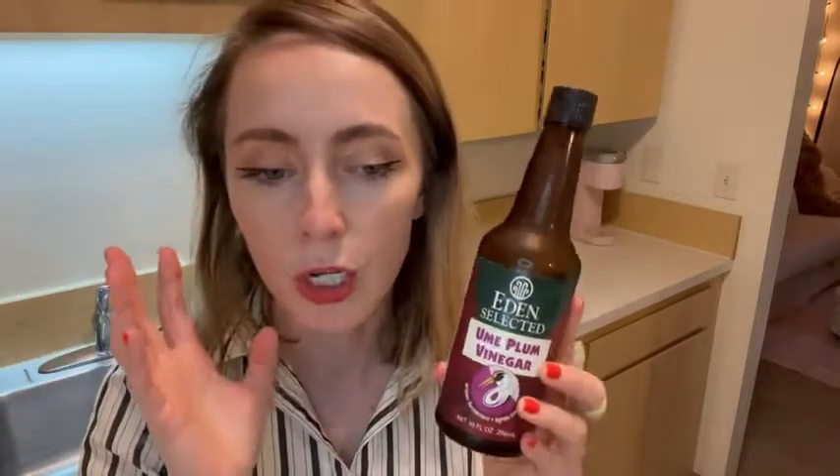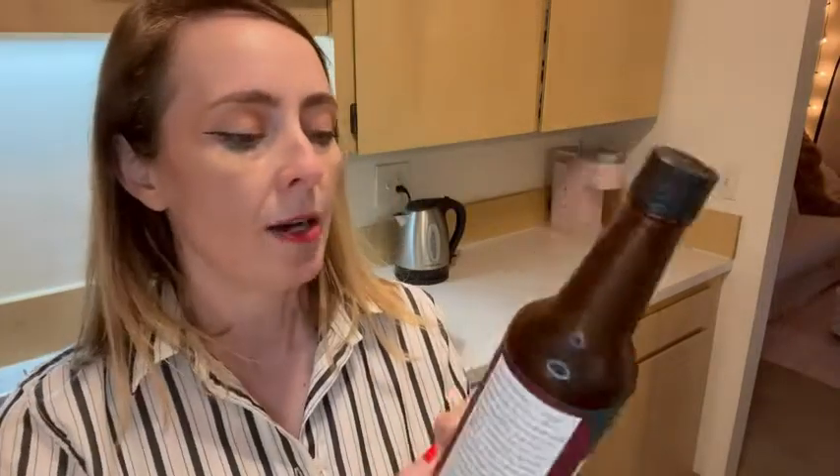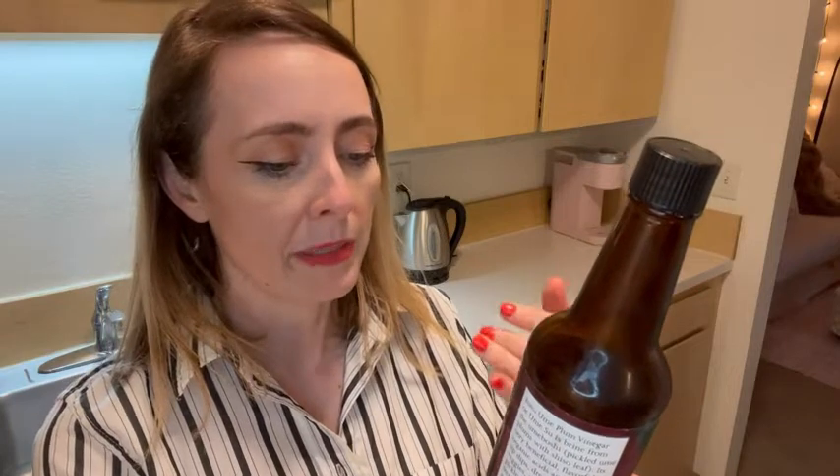You just sprinkle it on salads, on veggies — it's so good. It has a lot of flavor, which probably comes from what's in it: ume plum, beefsteak leaf, and sea salt. It doesn't have a lot of ingredients, but it's so flavorful.